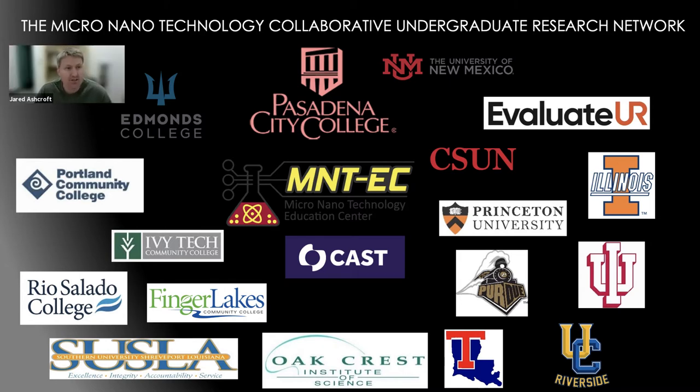I'm Jared Ashcroft, the PI for the Micro Nanotechnology Education Center. As part of our center, we've created the Micro Nanotechnology Collaborative Undergraduate Research Network, taking the University of New Mexico model and increasing the number of community colleges and four-year universities involved, adding evaluations using the EvaluateUR program. CAS, who works with accessibility, is adding a STEM folio where students can complete challenges and earn badges to share with industry or four-year universities when transferring to build their resume. We are going to open up to students outside the network in years two and three.